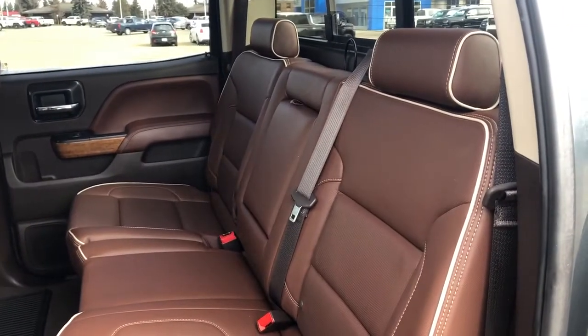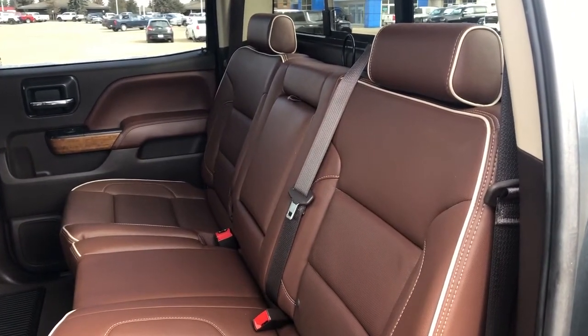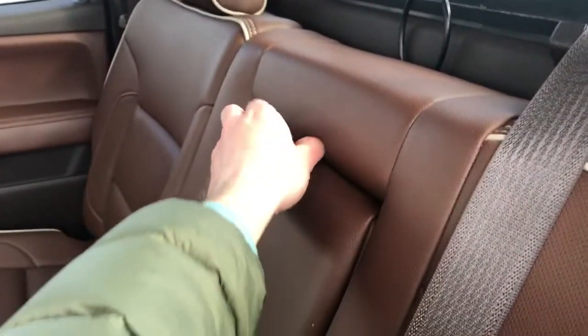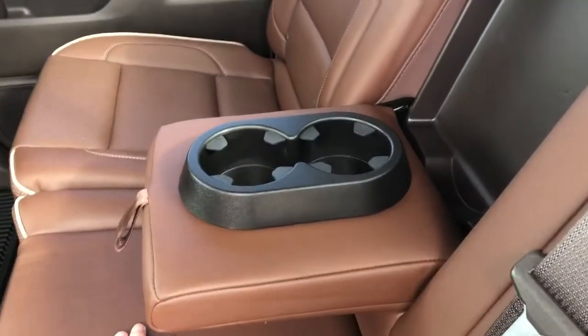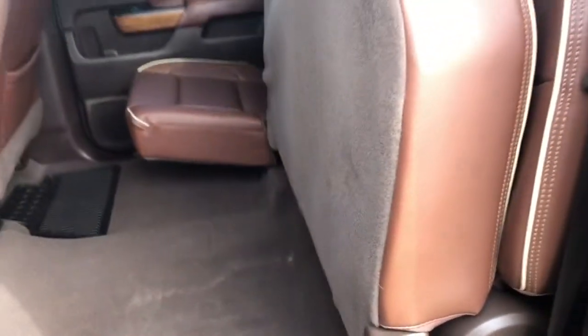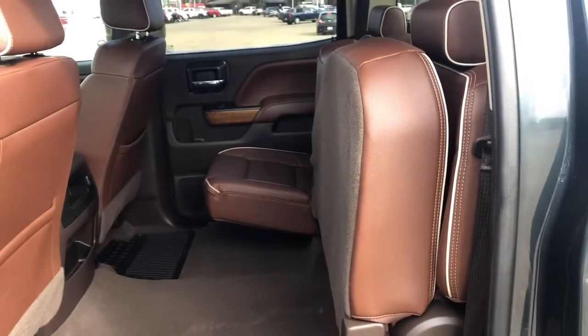Moving to the seats themselves, we can see they are the same as our front seats in our saddle leather. In the center seat we can see that we have two foldable cup holders. Behind it, our power sliding third rear window. And all three seats can flip up by simply pushing up on the bottom in a 60-40 folding format.